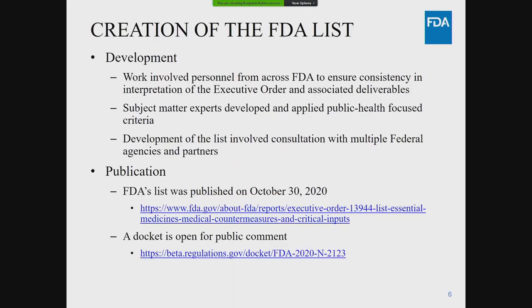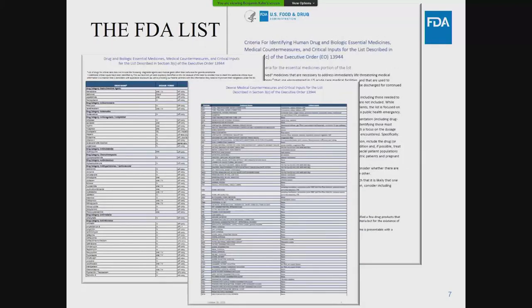Creation of the list included individuals from across the agency to assure consistency in the interpretation and the deliverables. It included subject matter experts and, where possible, discussions with other federal agencies and partners. We published a list at the end of October, October 30, 2020, and you can see the full list at that link. We also created a docket to solicit public comment around specific questions that we have regarding the list and how we might make best use of it.